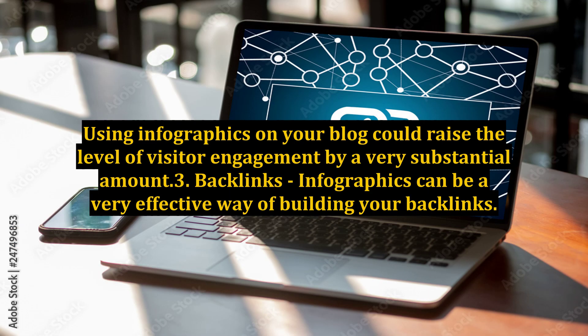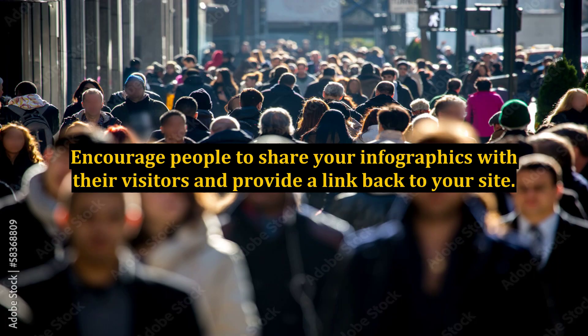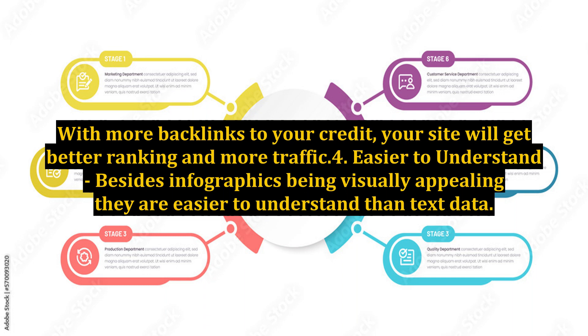Using infographics on your blog could raise the level of visitor engagement by a very substantial amount. Benefit 3: Backlinks. Infographics can be a very effective way of building your backlinks. Encourage people to share your infographics with their visitors and provide a link back to your site. With more backlinks to your credit, your site will get better ranking and more traffic.